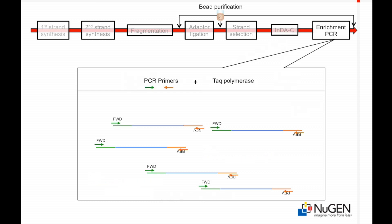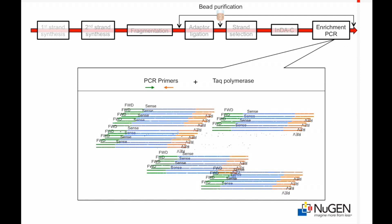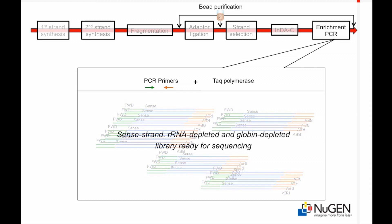Final library enrichment, using forward and reverse adapter PCR primers, generates a sense strand, ribosomal RNA and globin-depleted library ready for sequencing.